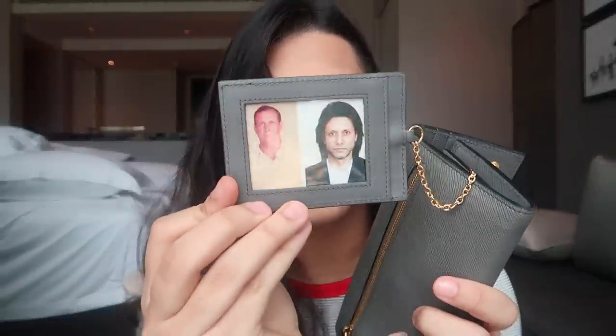Inside the main compartment there is my wallet. Obviously I'm pretty sure everyone brings their wallet around. I have some cash. This thingy comes with the wallet — I'm not sure what it's meant to be used for, I think it's like a card holder, but I use it to keep pictures. I have a picture of my dad and my grandfather.